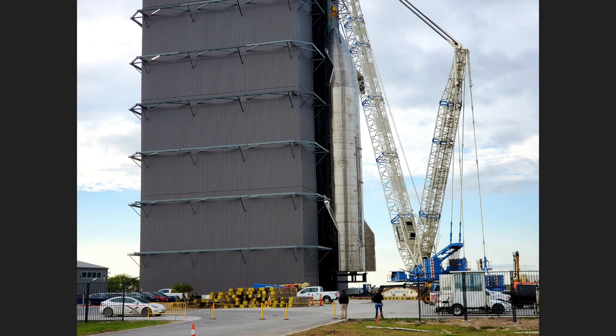Let me know if you think SN9 will fly. I personally think it will — they're going to do a pressure test on this, and if it passes, they'll light it up and off we go.